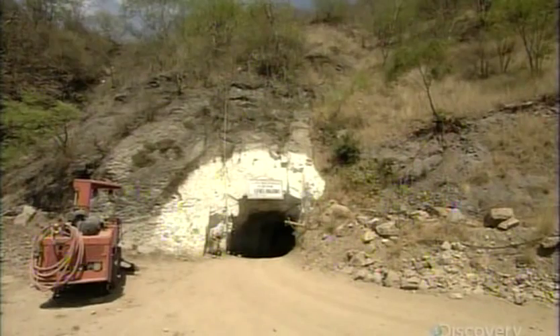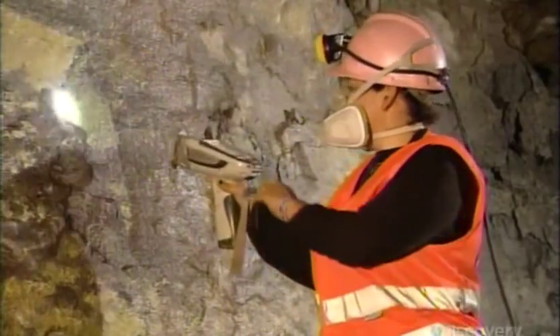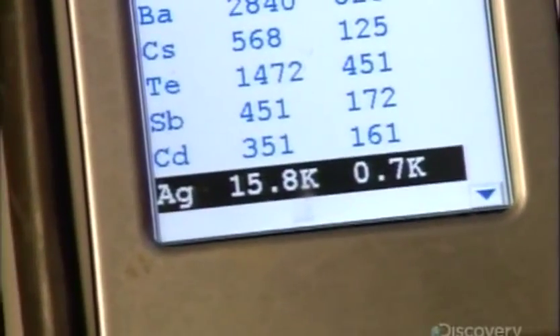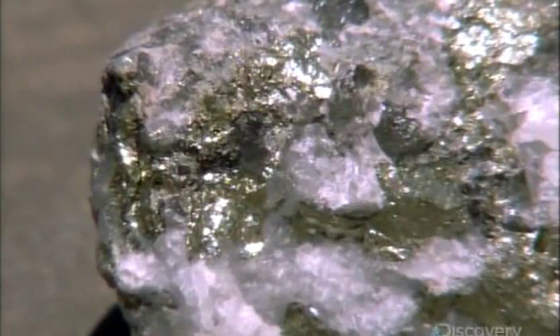The action begins down in the mine, where geologists point a niton gun at various spots in the rock face. The device detects the levels of 40 different elements, including silver. Silver in its natural state isn't silver colored at all — it's charcoal gray. Those silver-looking deposits are actually zinc and lead.